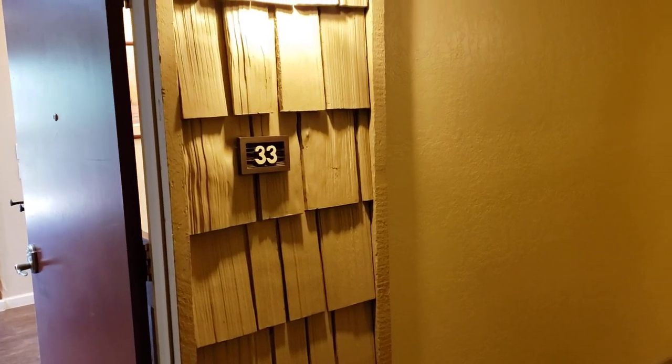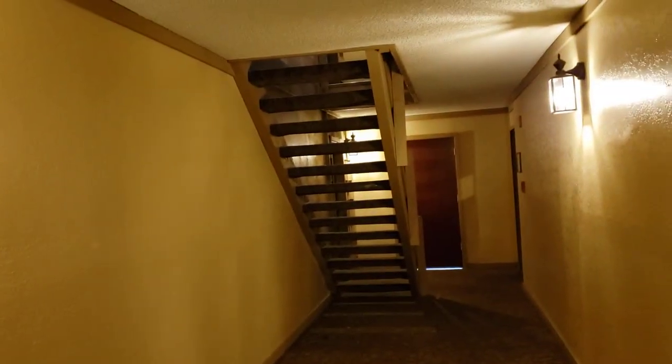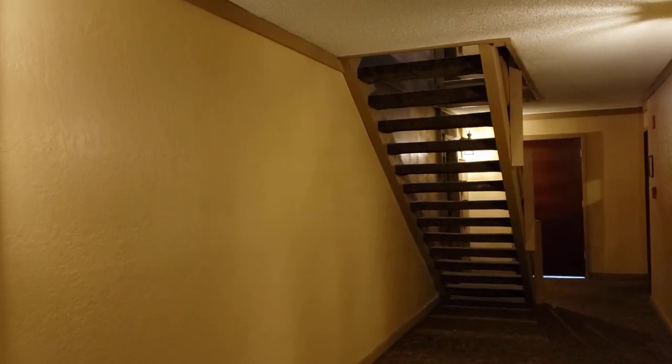Hi, this is Eric, your guide and realtor at Mammoth Dwell, and this is a walkthrough video tour of Mammoth Ski and Racket unit 33D. This unit is up close to Canyon Lodge.